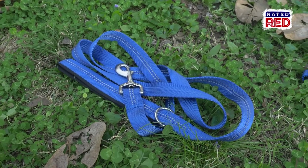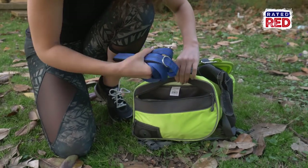Next is a leash and a collar or harness. If you leave in a hurry it might be easy to forget these, so having an extra in your bag will be helpful.